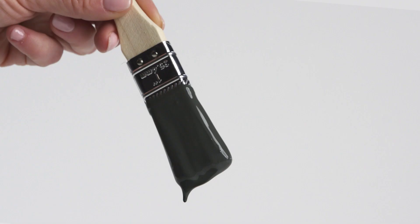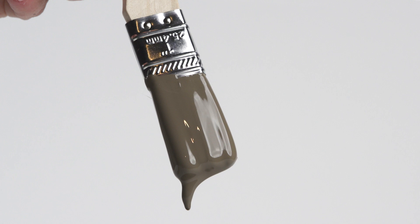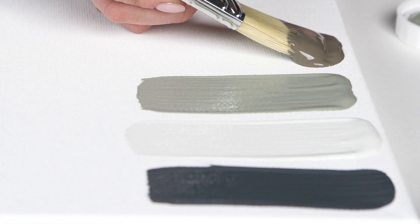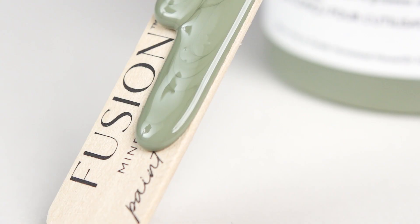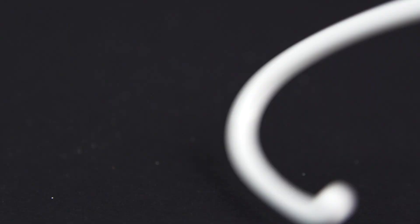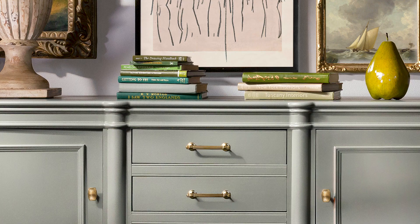We are excited to present our latest collection of paint shades, featuring seven stunning colors that embody the essence of modern neutrality. This collection includes a harmonious mix of neutral, deep blue, and earthy green hues that are designed to complement a wide range of decor styles and add a touch of sophistication to any space.